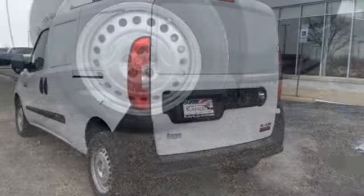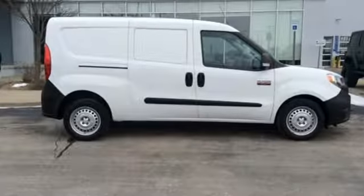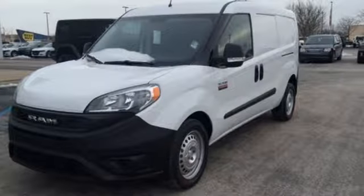Kelly Blue Book finds the smooth ride, tight turning circle, and 9-speed automatic transmission all distinguish the Promaster City from competitors. Ram works hard, plays harder. Take it for a test drive today.